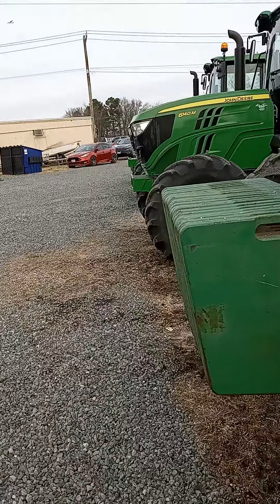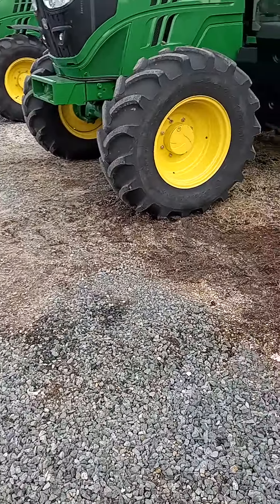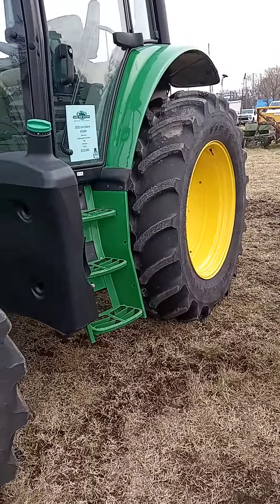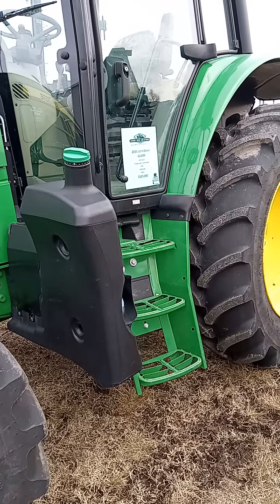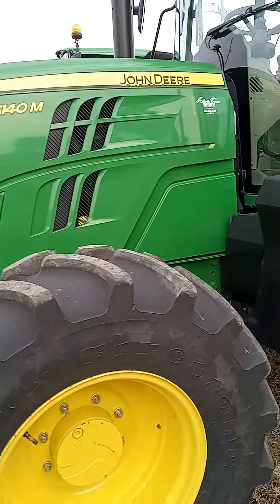These things done worked already. They've already made their money and they still running. Here's a 2021 6140M, 400 hours, two remotes, $115,000.